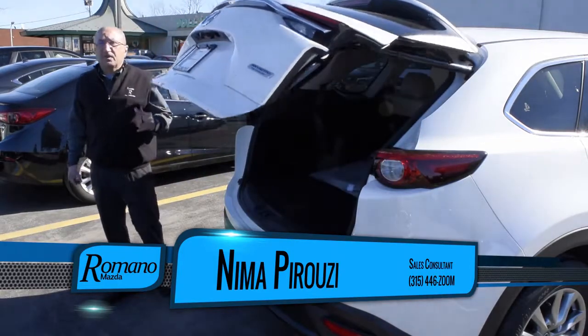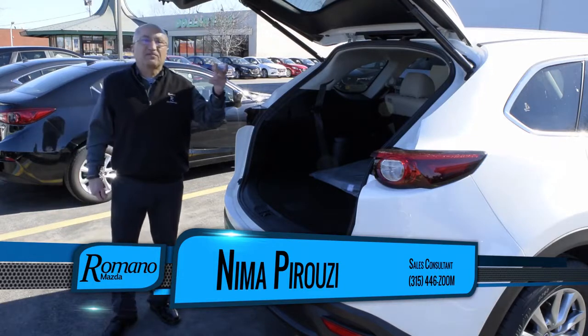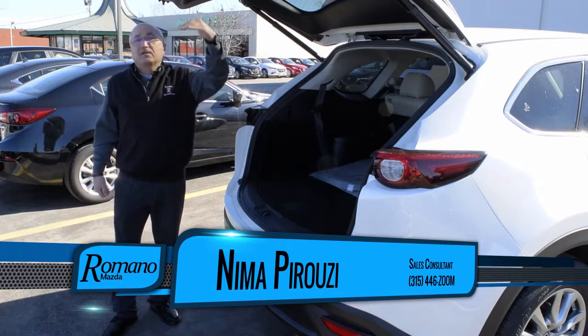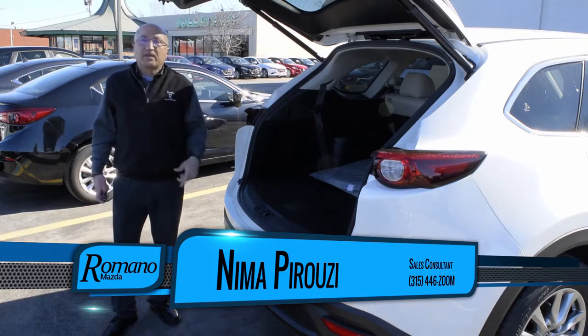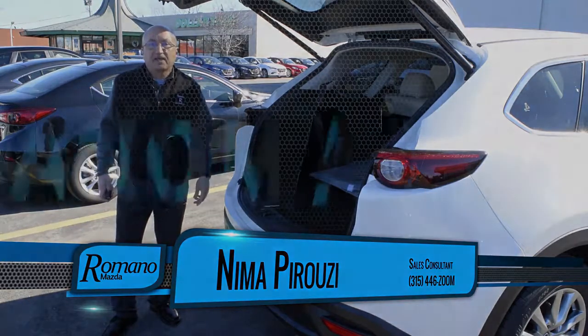A lot of vehicles have a power liftgate, but what I like about the CX-9 is that the power liftgate is adjustable. So for somebody shorter like me, you can have it open only this much, or higher. For more information, please come and see me at Romano Mazda — my name is Nemo, thank you.